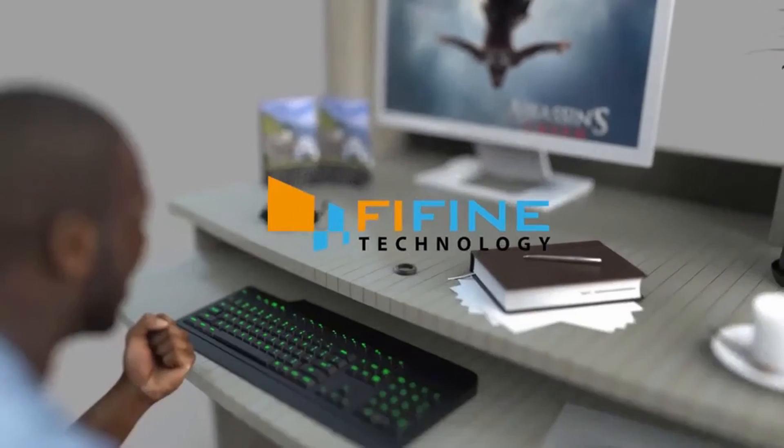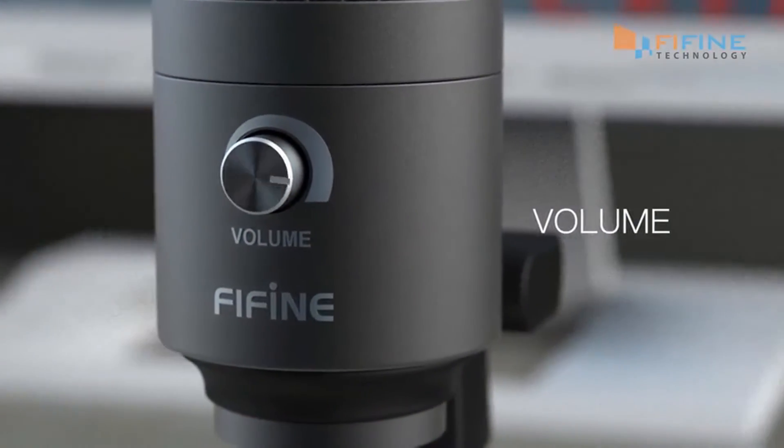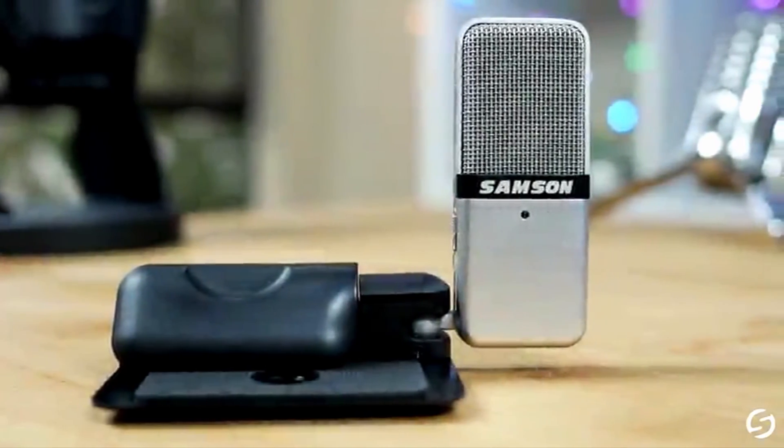So guys, this was the video about the best microphones under $50. All the links are given in the description — do check them out. If you enjoyed the video, be sure to hit the like button and subscribe to our channel for more videos. Thank you.